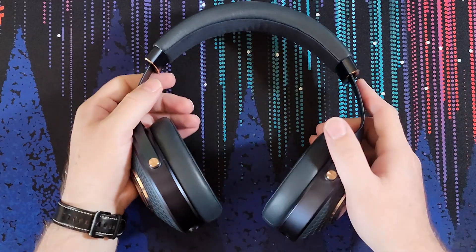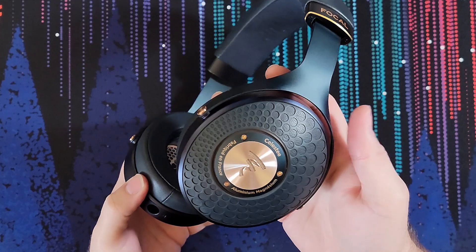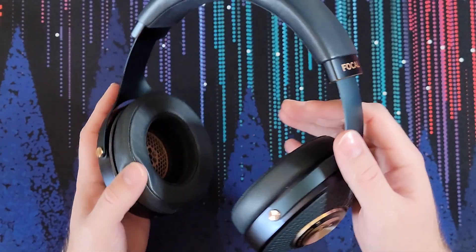I think it's a good representation of what we can expect from a Focal headphone, and maybe an expectation of what to expect from a $1,000 and above headphone in general. So let's take a look at the build. Here they are, the Focal Celestis. They are striking. They're gorgeous. Absolutely gorgeous.